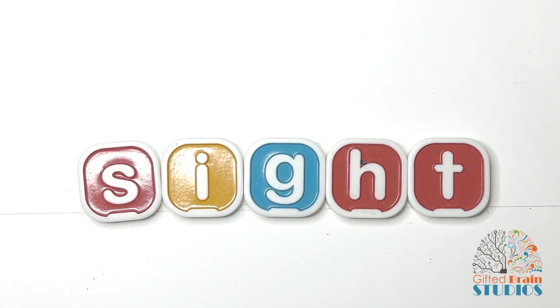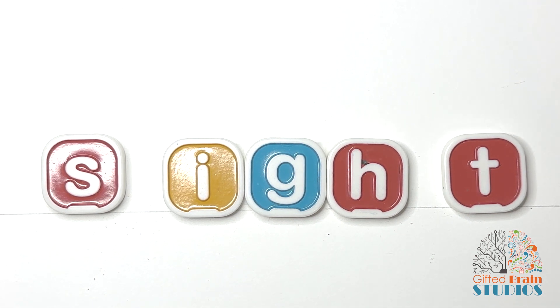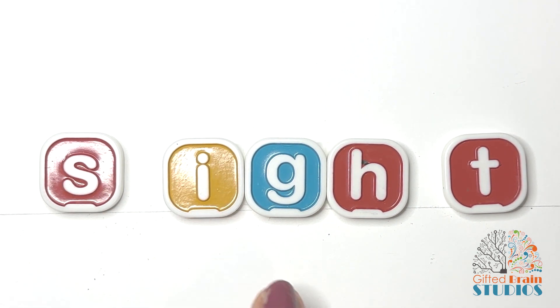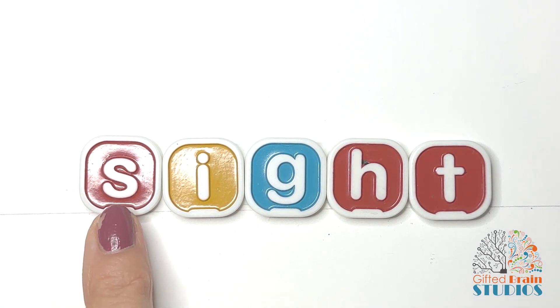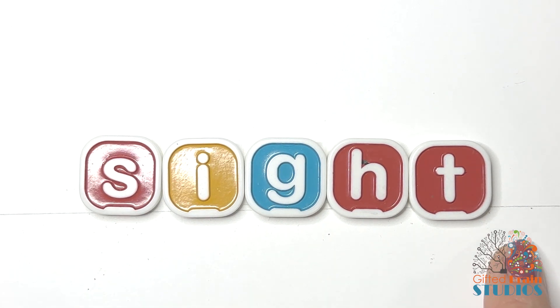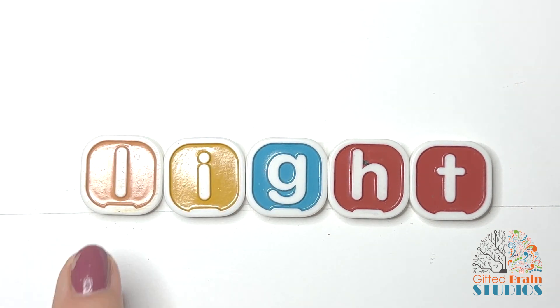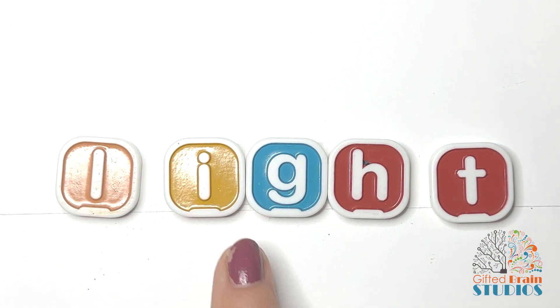Let's move through a series of words that you'll see very often using I-G-H as the I sound. There are three sounds in this word: S-I-T. Let's sound it out: S-I-T. Say it fast: S-I-T. Good. What happens if I change the S to an L? We still have three sounds: L, I, T.